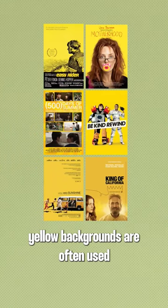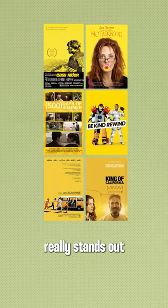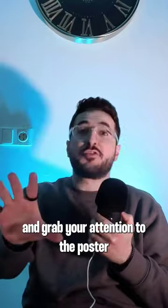Yellow backgrounds are often used for indie projects. The yellow color really stands out and grabs your attention to the poster.